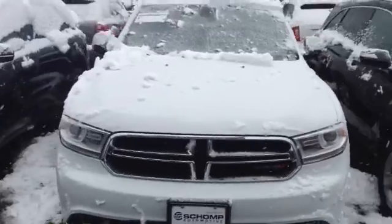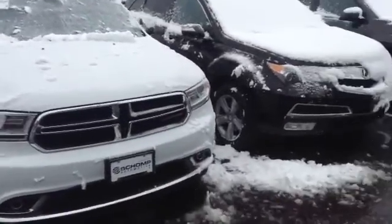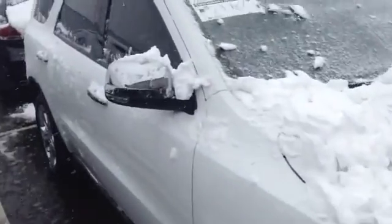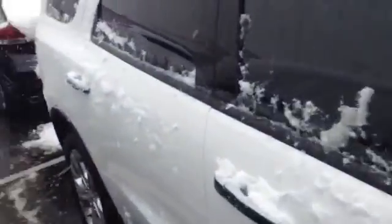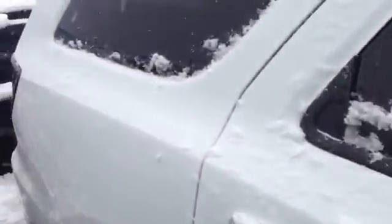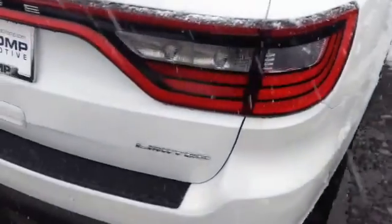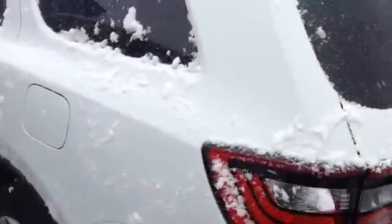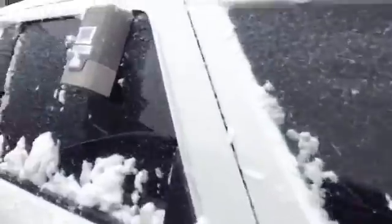Good afternoon — as promised, I wanted to send you a video of both one of the Durangos and the Explorer Sport we have on the lot. This one is fully loaded, not the Citadel edition, but new tires, tint, paint — it's in wonderful condition. It is Limited, which is a great sign, automatic back doors, parking sensors.